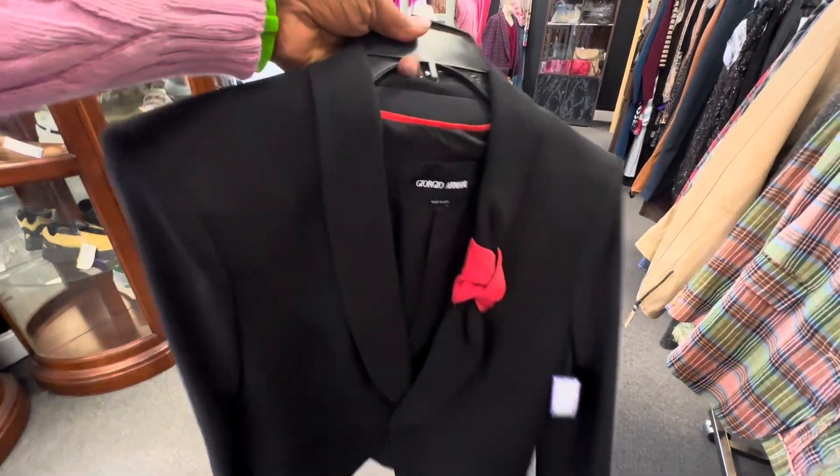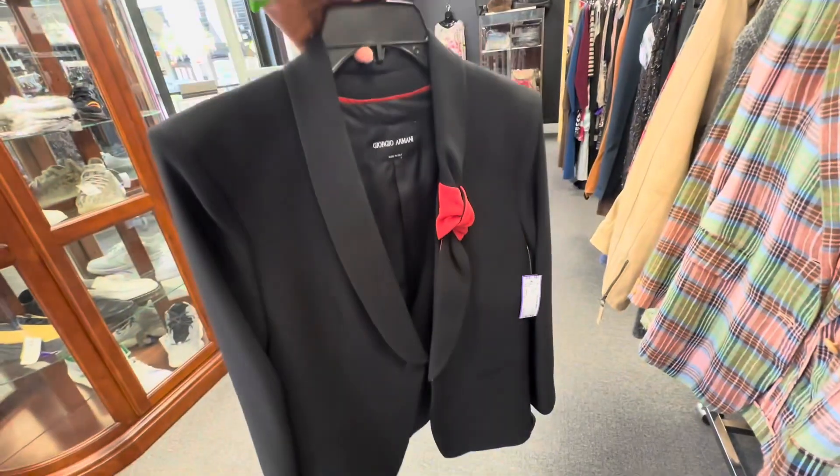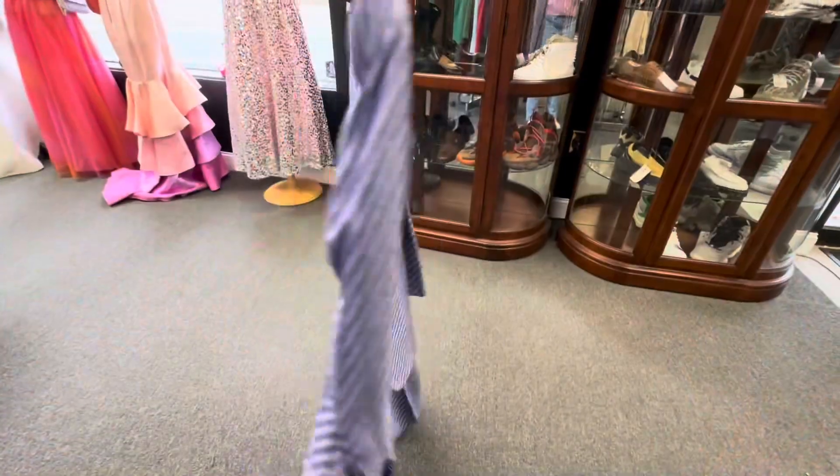The first thing I saw is this beautiful Giorgio Armani blazer. I love the red knot detail on it. They wanted $125 for this blazer, which I felt was a good price for Giorgio Armani.